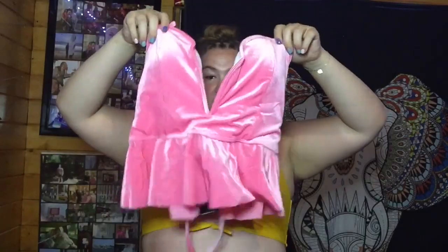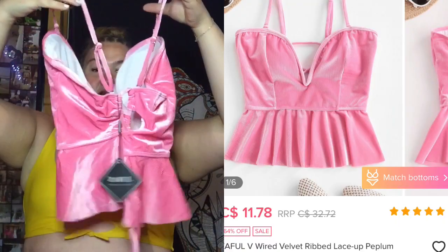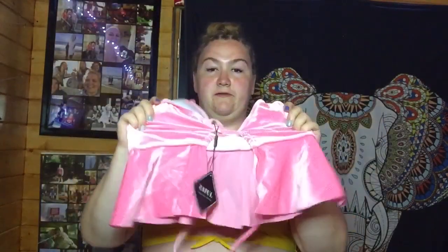This one I am excited for — it is another bikini top, more of a tankini. It's so cute, I think I'll wear this one tomorrow. It's pink, my favorite color, and has a lower V-cut front with a peplum or baby doll bottom kind of idea. The back is just a tie with basically no back. I think this is super cute and it will definitely give me a different look.